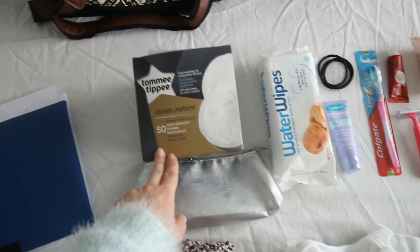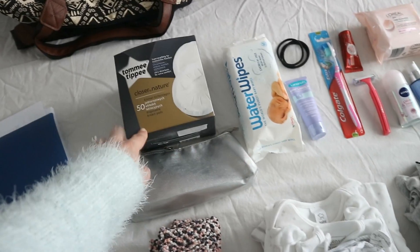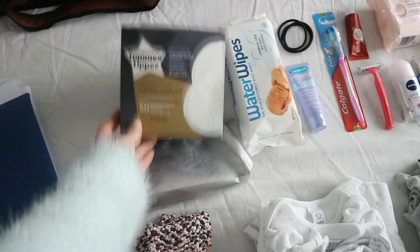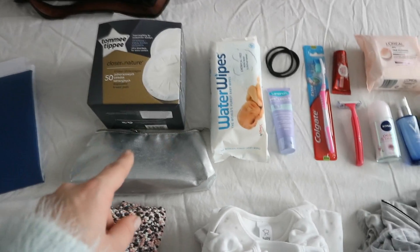I have some breast pads — I'm not gonna take the whole box, just around 10 should probably be enough. If I need more, the hospital isn't too far from where we live, so my husband can always bring me some more.